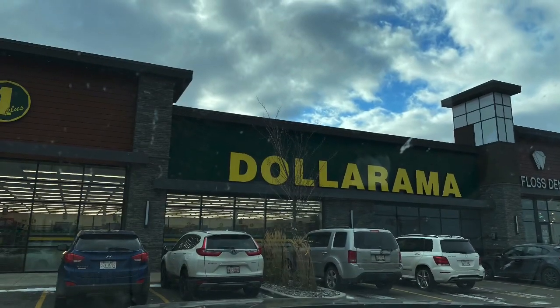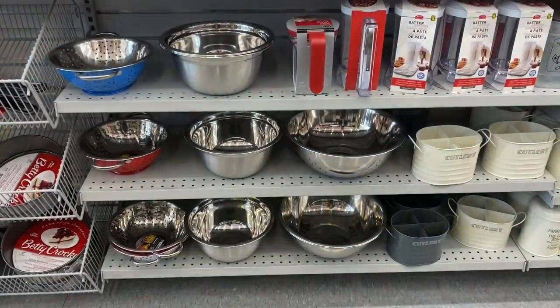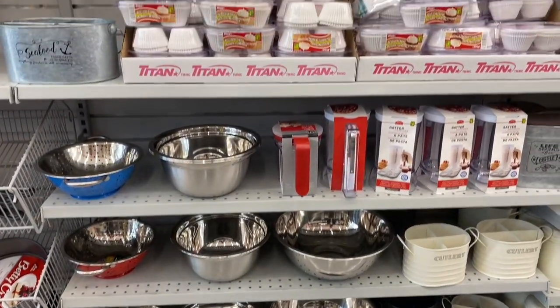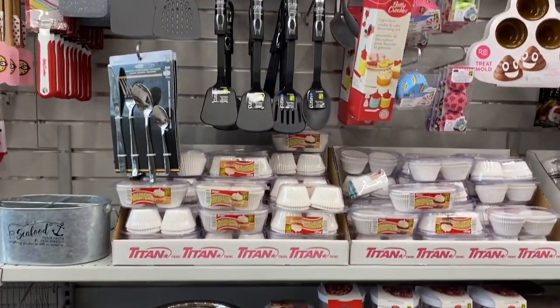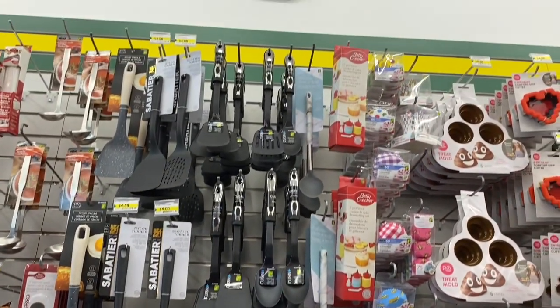Hey guys, heading into the Dollarama here in Chappelle in Edmonton. The usual kitchen supplies — I don't see anything too new here.